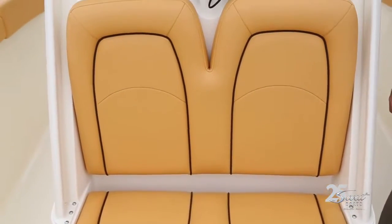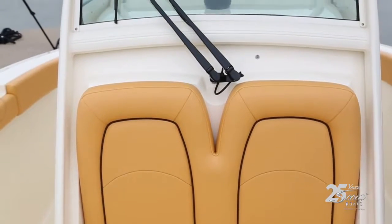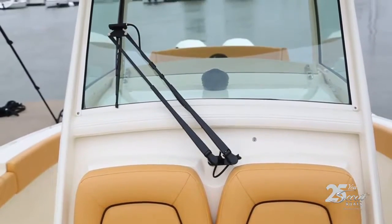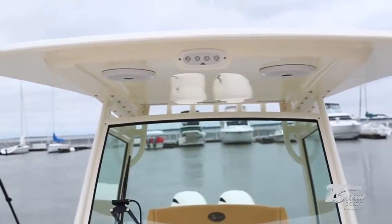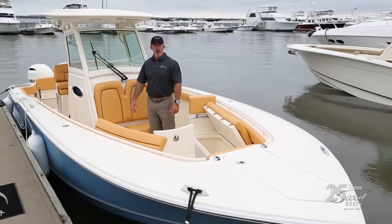There's an optional windshield wiper right here at the helm, and it's standard on this boat to have the T-top with this glass enclosure. This blocks the wind really nicely and makes for a nice calm day on the water.